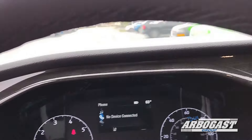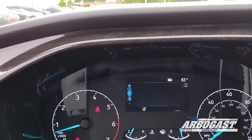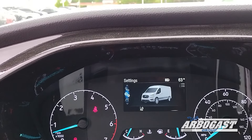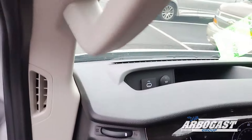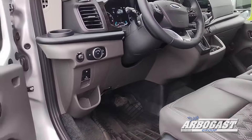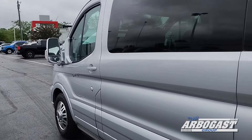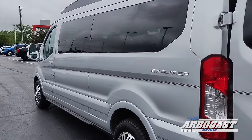Taking a look at the odometer, there are only about 5,380 miles on this 2023 unit. On the side you'll see there are no dents, dings, or scratches in the paint.